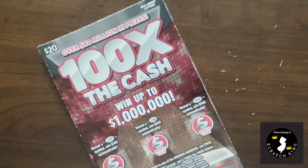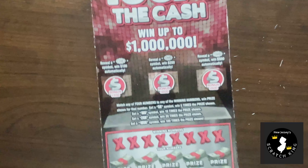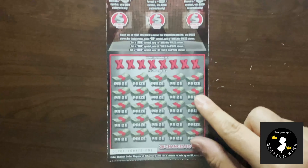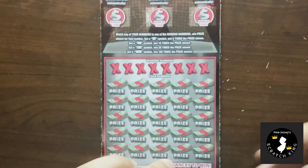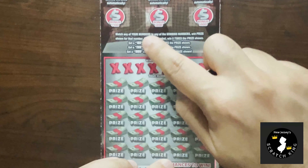Now we got 100x the cash. This is a really fun ticket. So again, the multipliers are 5x, 10x, 20x, or 100x — you can win a prize. And you got three bursties: one, two, and three, where you could win $100, $200, or $500.